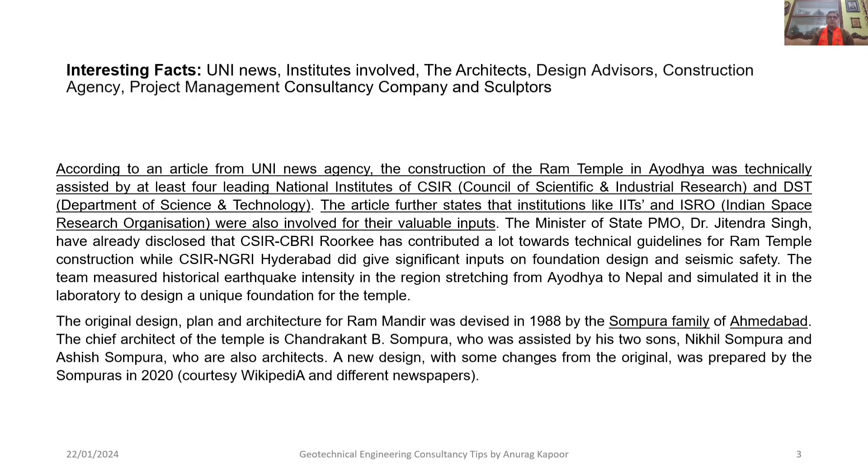According to UNI news agency, the construction of the Ram Temple in Ayodhya was technically assisted by at least four leading national institutes of the Council of Scientific and Industrial Research (CSIR) and the Department of Science and Technology (DST). Institutions like the Indian Institutes of Technology and ISRO were also involved for their valuable inputs. CSIR-CBRI Roorkee contributed technical guidelines for Ram Temple construction, while CSIR-NGRI gave significant inputs on foundation design and seismic safety. The team measured historical earthquake intensity in the region stretching from Ayodhya to Nepal and simulated it in the laboratory to design a unique foundation for the temple.